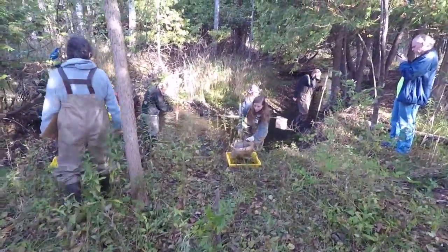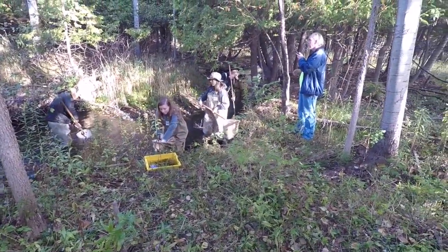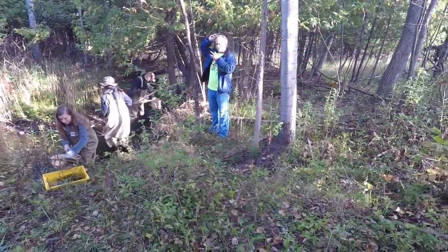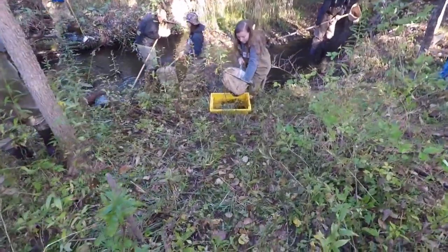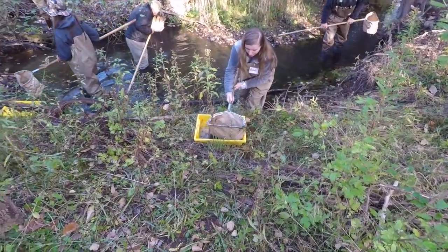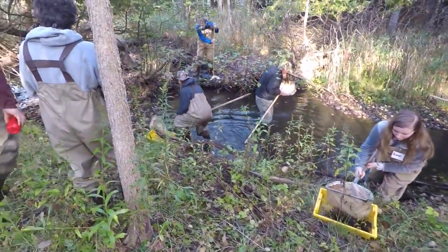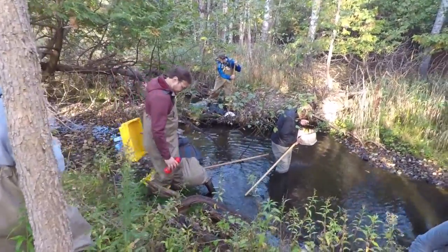We net fish and bugs out of the rocks, and that can tell us what would live in the stream or what the stream holds for fish and wildlife. When we net the streams, we start at the bottom end of a hole and work our way up so that way we don't spook anything down the stream, and we don't miss any of the bugs that are in the rocks or silt.